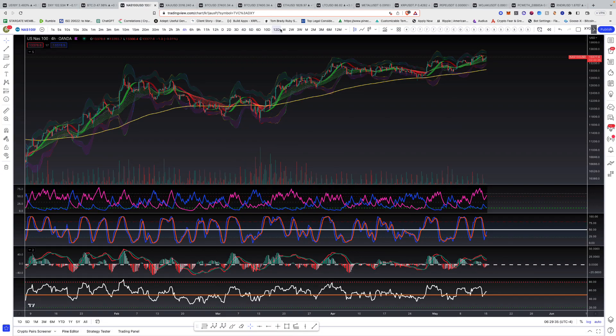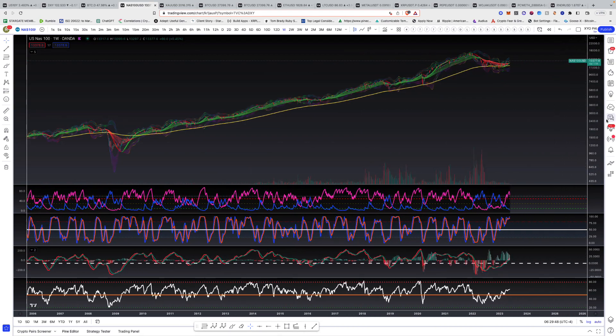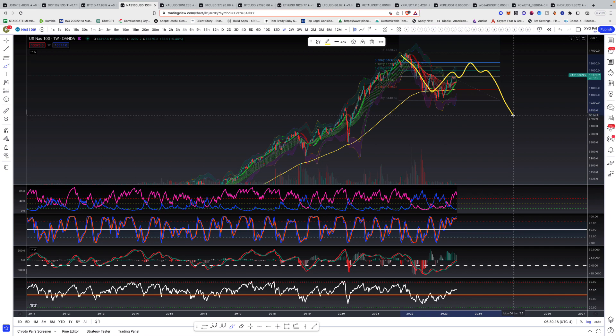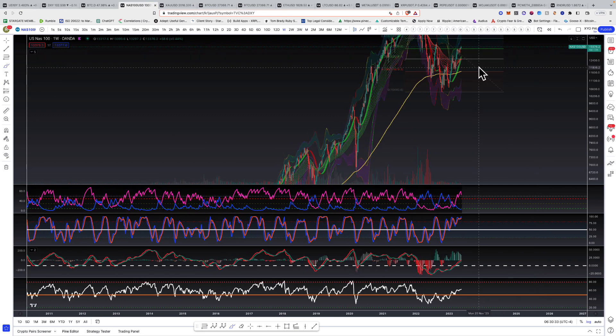On the NASDAQ 100 one-week chart, we are seeing a cross of the EMA ribbon from red to green. We are above the EMA ribbon and the EMA ribbon is above the 200 moving average — we're starting to change the trend. We need to take out 15,166 and hold that support for this not to be just a retracement before breaking back down harder. Right now we broke above the key level around 13,000–13,100, so we want to maintain above that for the time being.